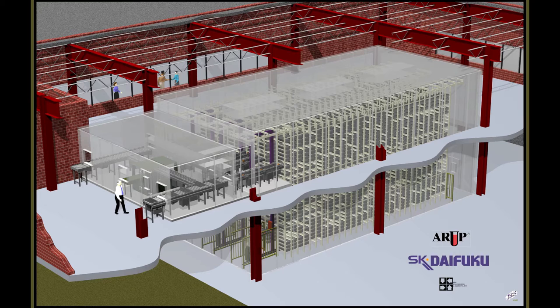ARUP's two-story freezer ASRS system is the largest clinical lab freezer in the United States and can potentially hold over 2.3 million specimens, with a typical specimen only requiring two and a half minutes to be retrieved.